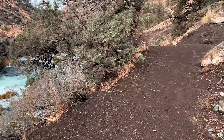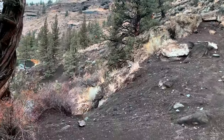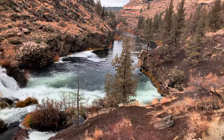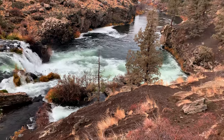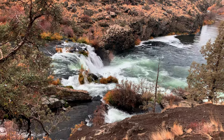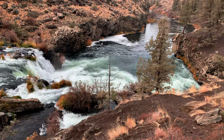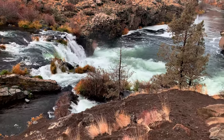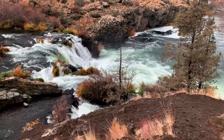As we continue along Steelhead Falls trail, getting all sorts of different perspectives of the area. Look at that — that is absolutely gorgeous. You've got the five-arm Steelhead Falls blowing into this frothy pool of river water. We are climbing down this opposite section for a better look at the incredible Steelhead Falls.